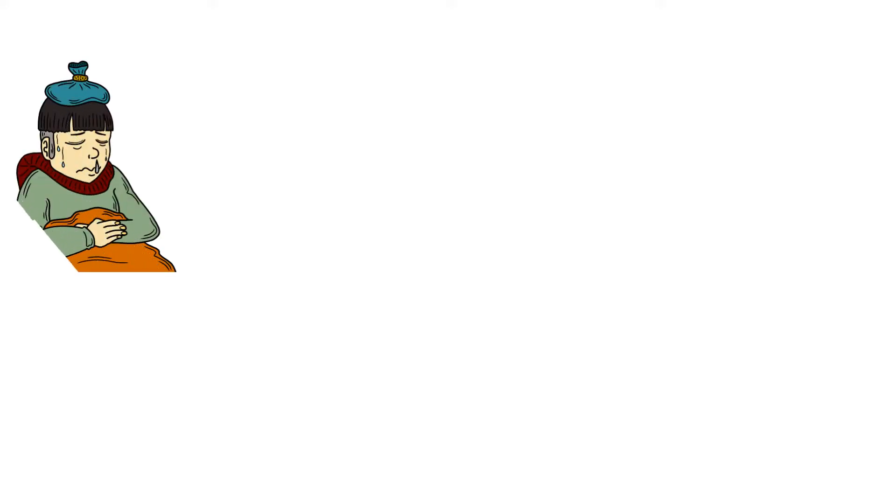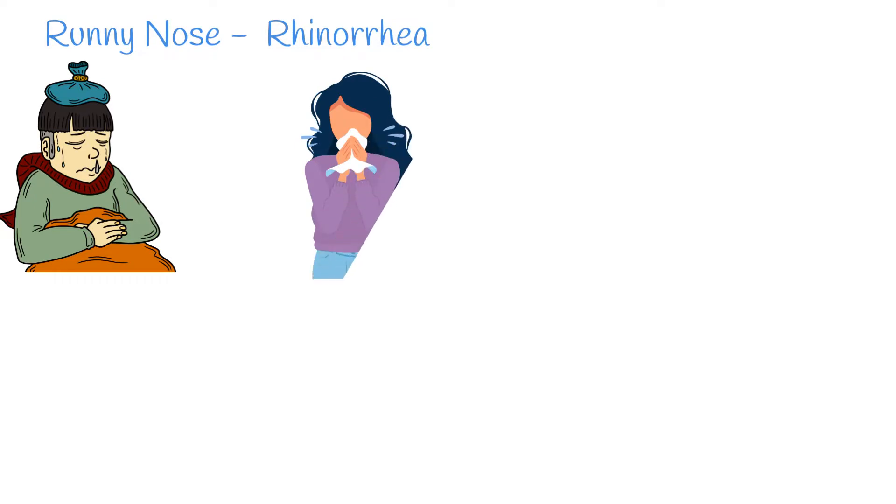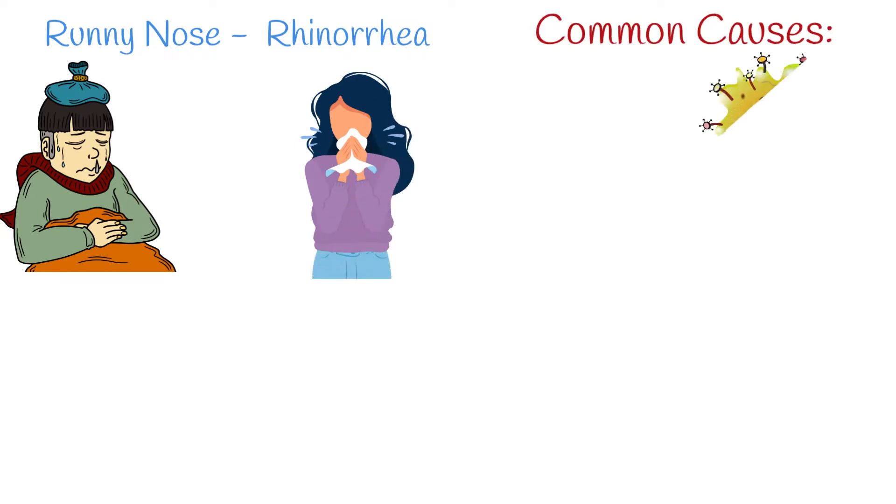Runny nose, also called rhinorrhea, is a symptom when mucus is being discharged out of the nose. Rhinorrhea can be accompanied by nasal congestion.